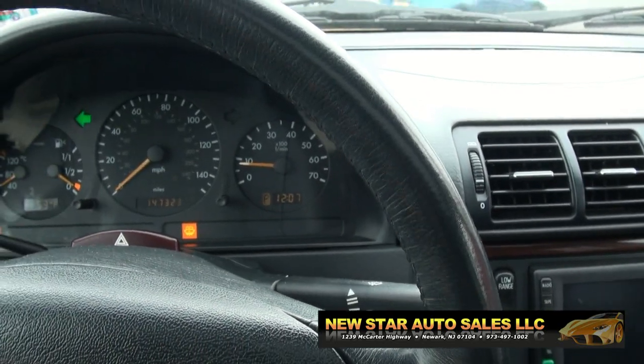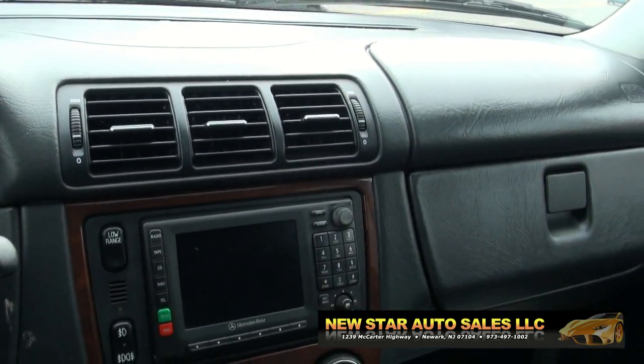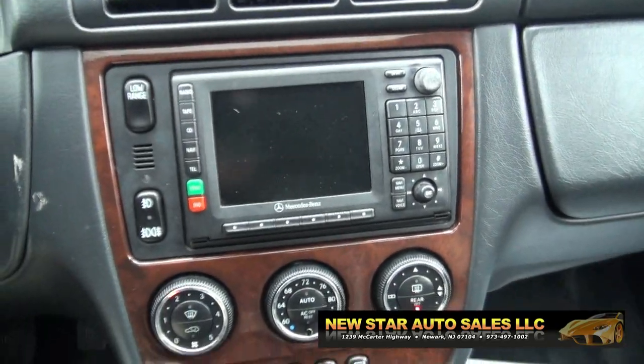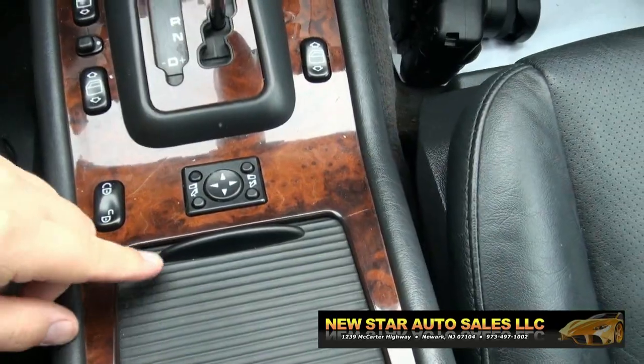It needs a little washer fluid. Has your temperature over there also. Now let me shut off that blinker. Your radio controls. You have the nav capability. Your mirrors.